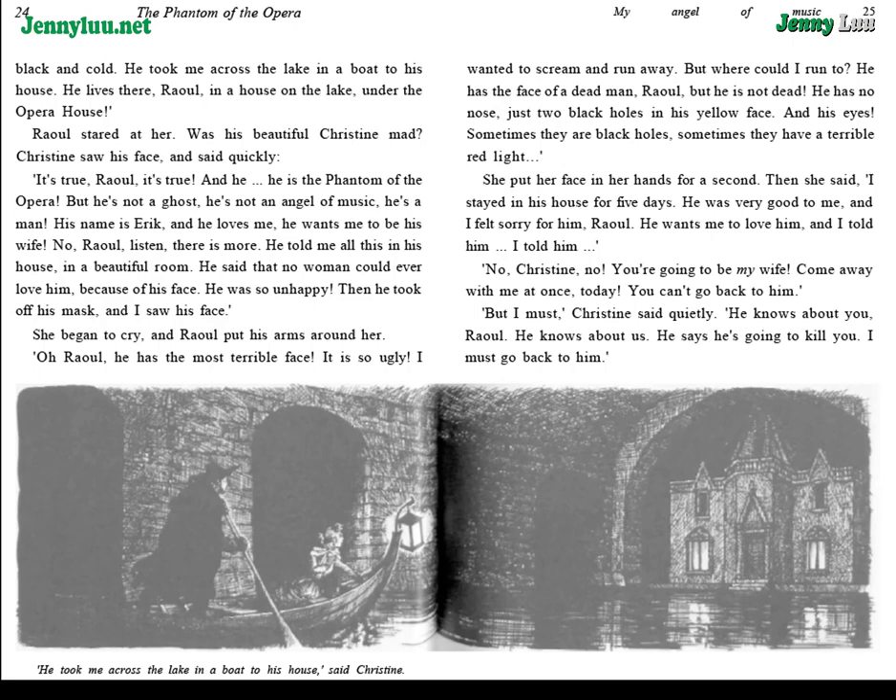"He took me through many secret doors and passages, down under the Opera House. There is a lake down there — a big lake. The waters are black and cold. He took me across the lake in a boat to his house. He lives there, Raoul, in a house on the lake, under the Opera House." Raoul stared at her. Was his beautiful Christine mad? Christine saw his face and said quickly, "It's true, Raoul. It's true. And he — he is the Phantom of the Opera. But he's not a ghost. He's not an angel of music. He's a man. His name is Eric. And he wants me to be his wife."